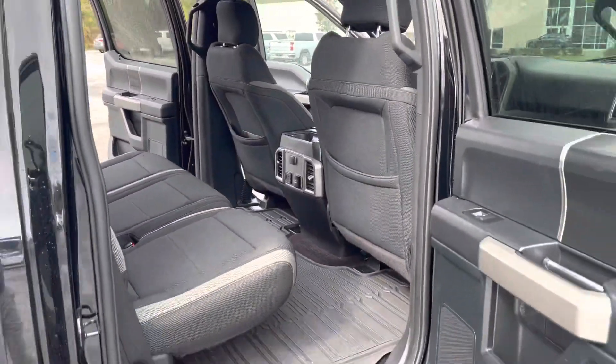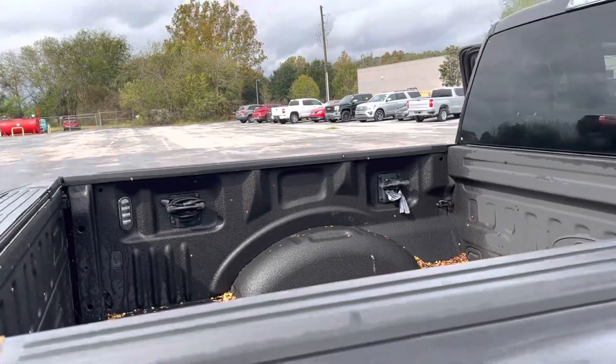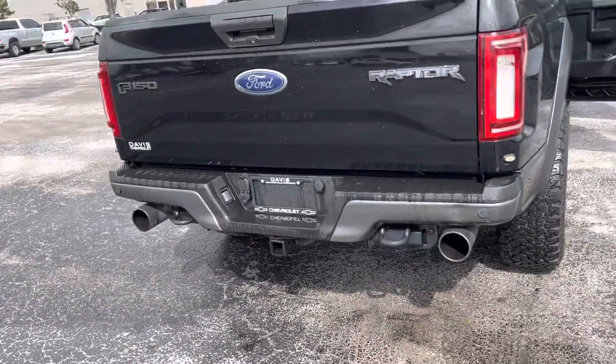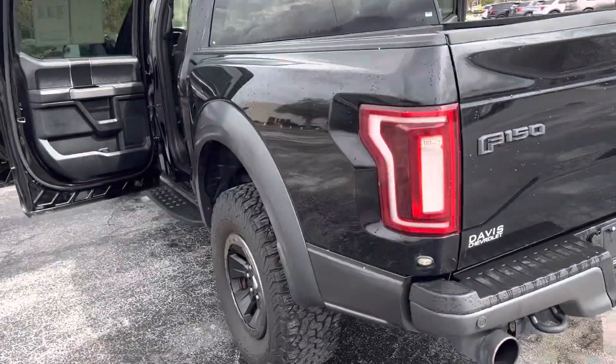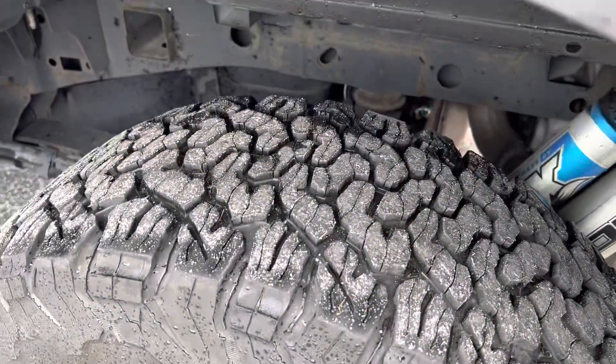Spray-in bed liner all in the truck, dual exhaust and tow hitch back here, and it does have the rear parking sensors as well. Lots of tread depth on the tires, so you won't need new tires anytime soon.